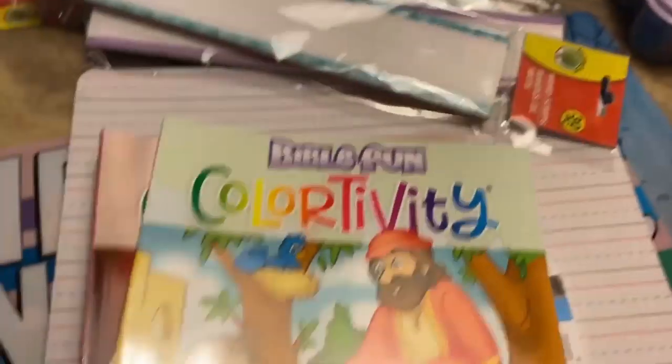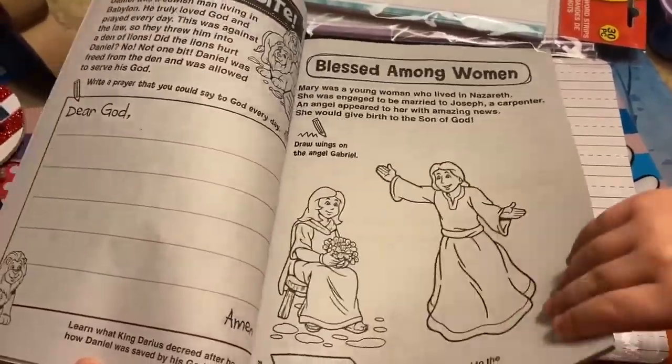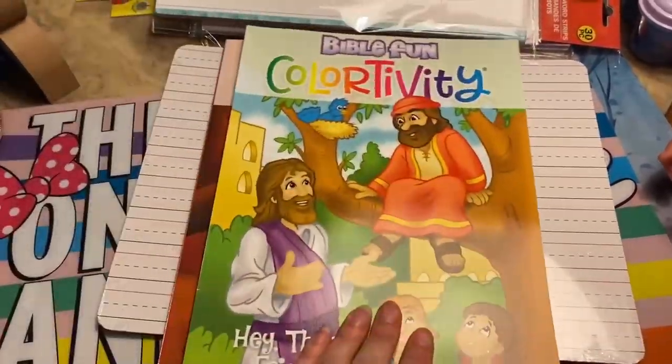And then the last things I got were these. I thought they were cute — they're Bible fun activity books with a lot of activities. Those would be really cute to do with James.